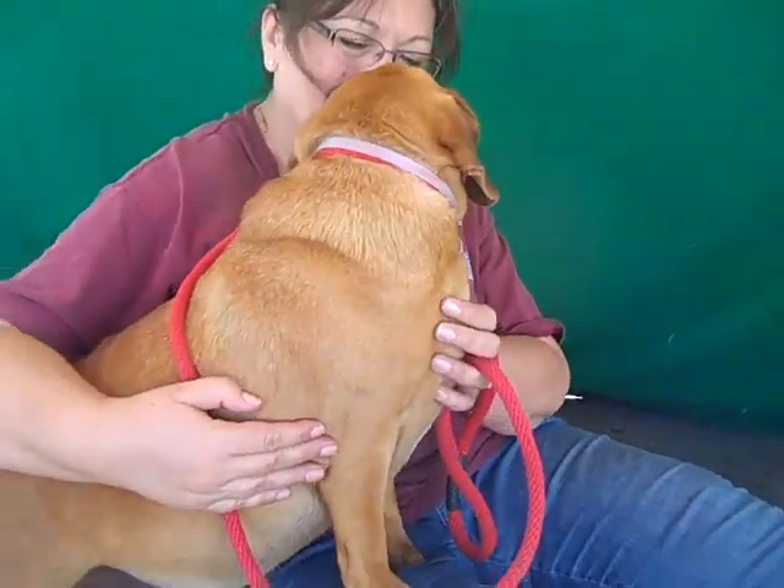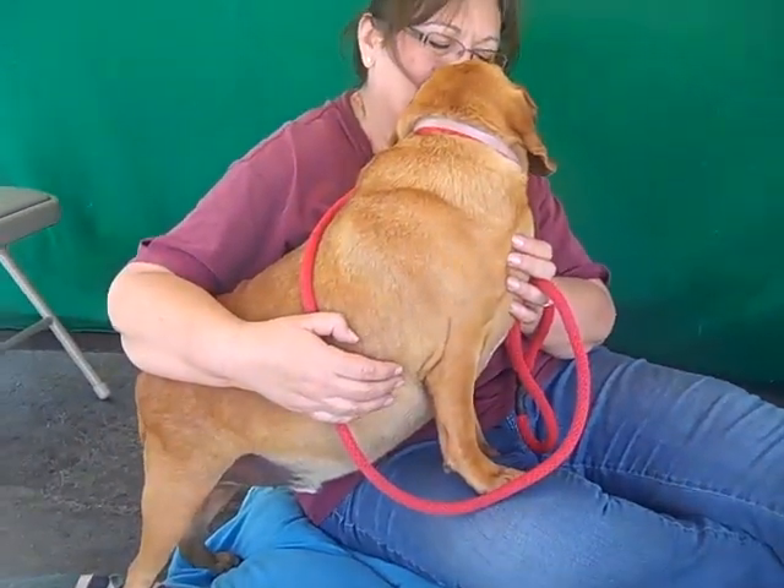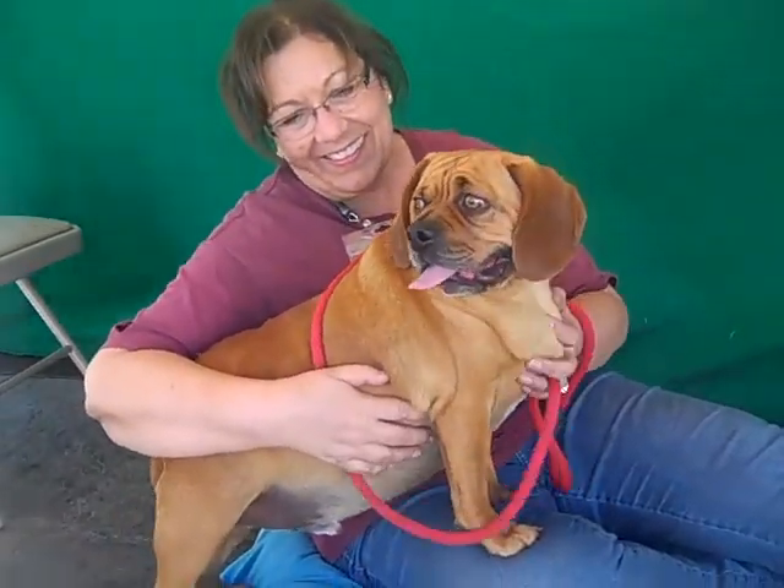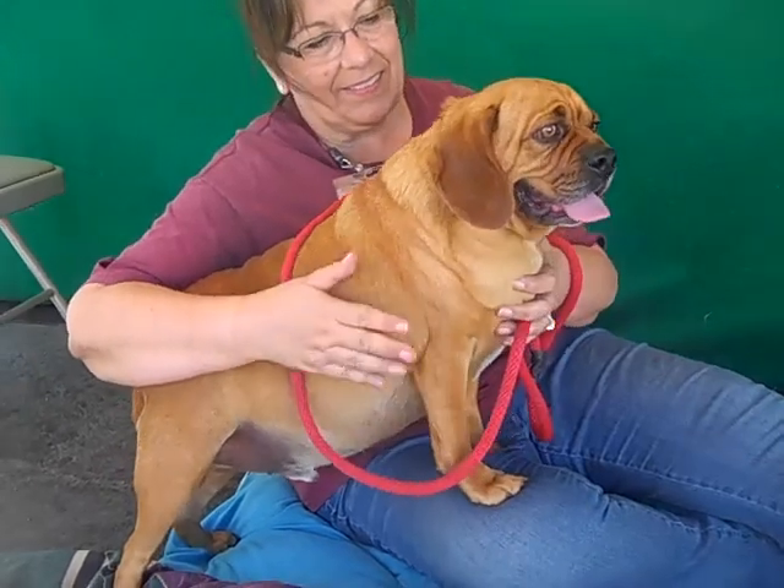He's got this great nose. We see some great dogs here. Brownie is about four years old. He came to the shelter as an owner surrender on March 28th with no reason given.